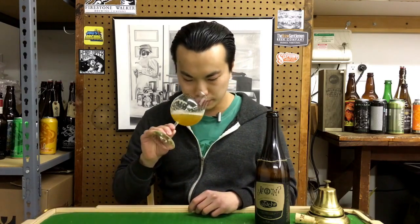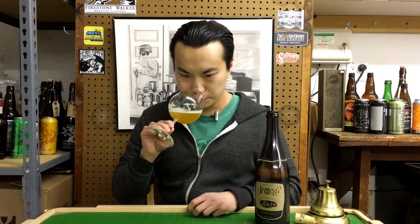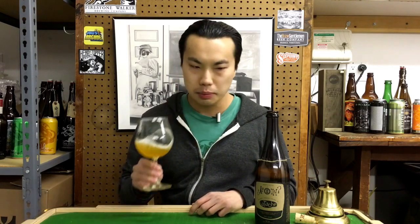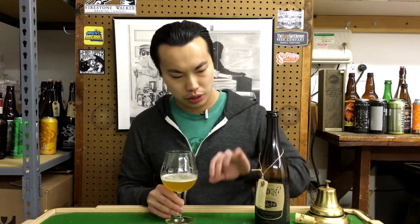Oof — stone fruit. Stone fruit for days. Apricot, like unripened apricot to unripened nectarine. Tart qualities, a little bit of lemon zest. Smells very inviting. Despite the open mixed fermentation they're doing — letting all the bugs in from their local Bend, Oregon air — it doesn't smell too funky. Without a fruit addition, it actually smells very fruity. That's really awesome. There's no fruit addition.